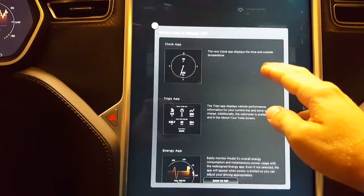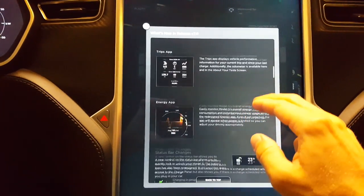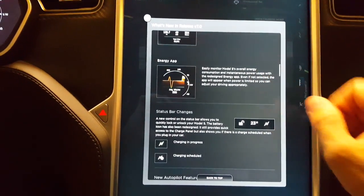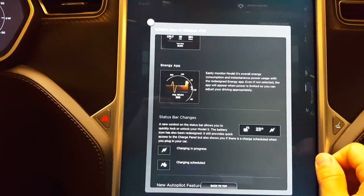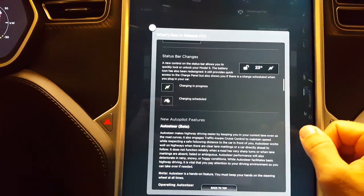They've added a couple of new apps — a clock app and information about the vehicle. They've changed the energy app on the instrument cluster so it's a lot easier to read, and added some status bar changes.